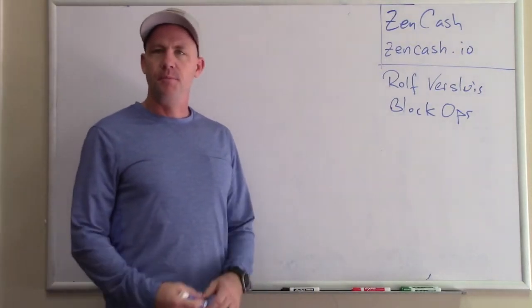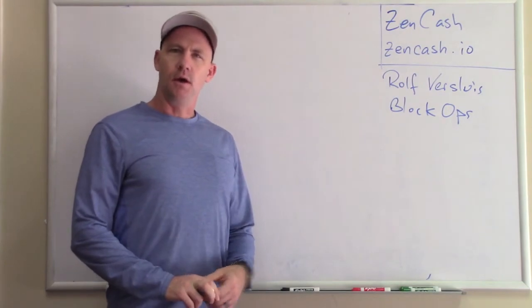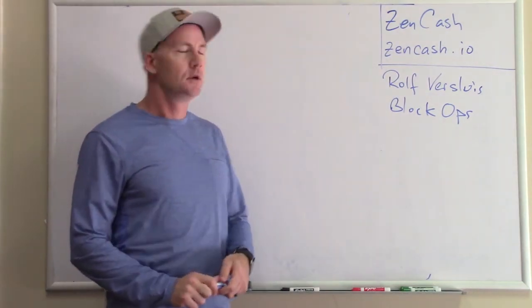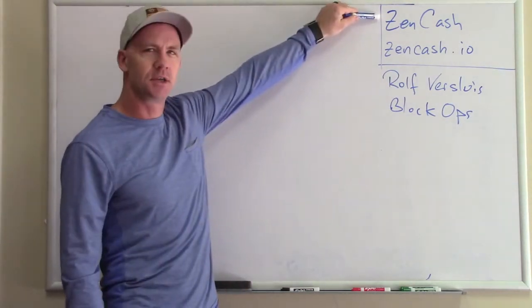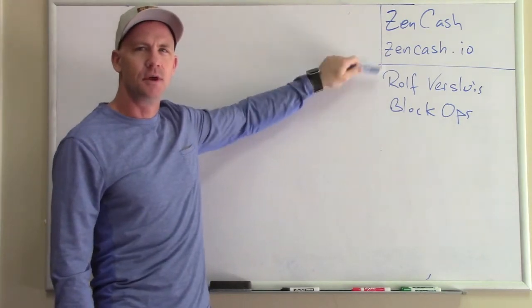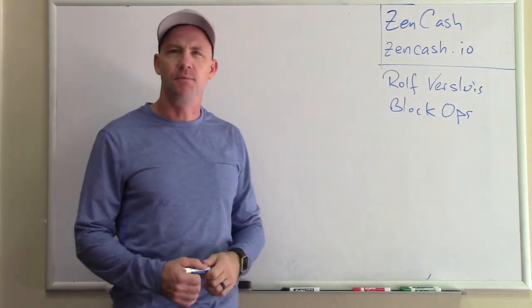Hi, I'm Ralph Rousseau. I'm a member of the Zencash core team, and I wanted to give you an update today on where we are with the Zencash project and why we're launching this. To get a little bit more information, we're talking about Zencash — the main website is at Zencash.io — and if you see me on the Slack or forums, I go by the name of Block Ops.